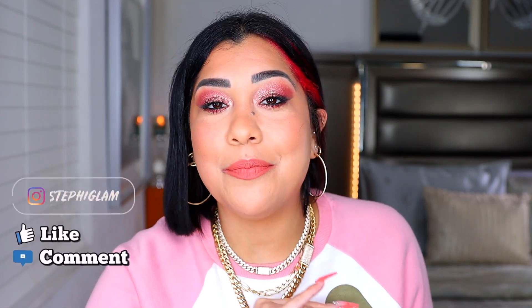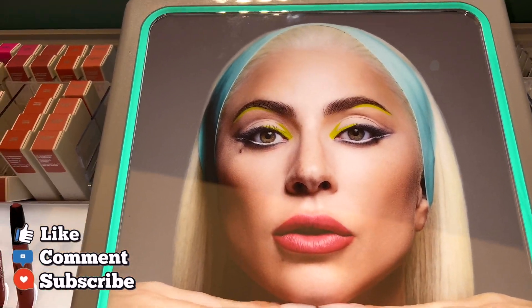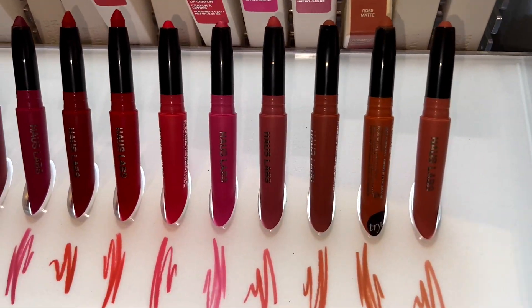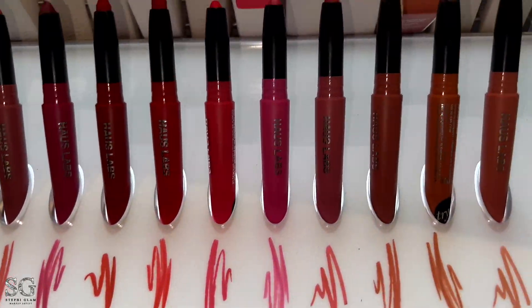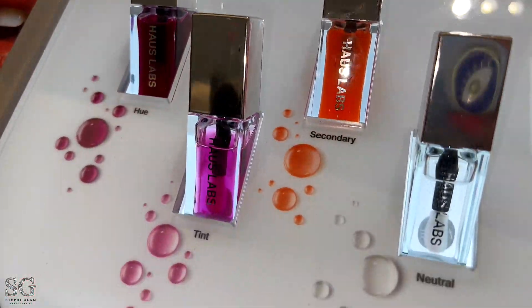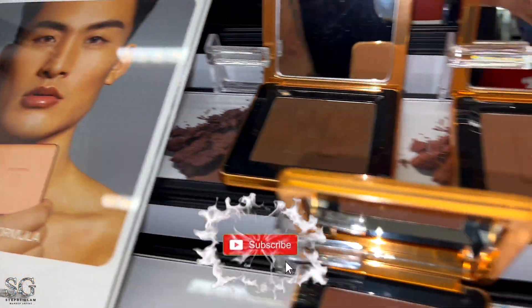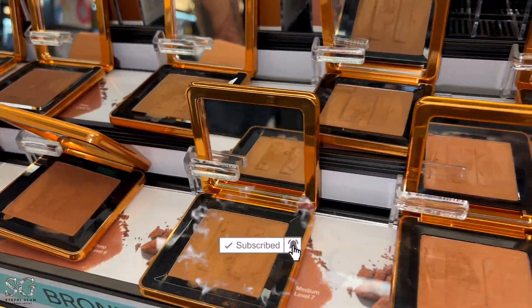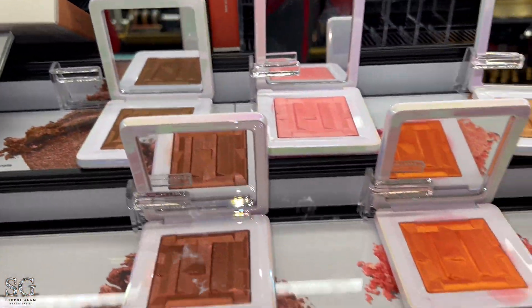Haus Labs by Lady Gaga — it ain't playing no games. They came out with new makeup and we have shades for days. This collection had me inside of Sephora for two days in a row trying to see what I wanted to get. They came out with so many different colors of everything, it is not even funny. For the first time in my life I felt overwhelmed with a collection to the point that I was like, I don't know what to do, I don't know what to get.